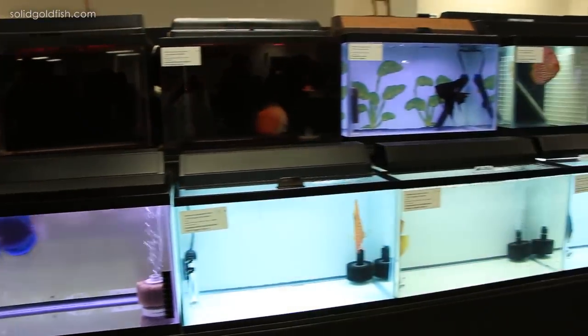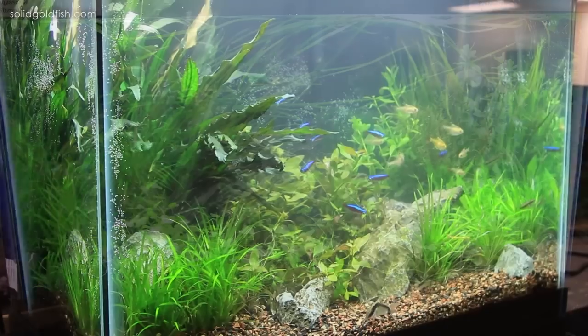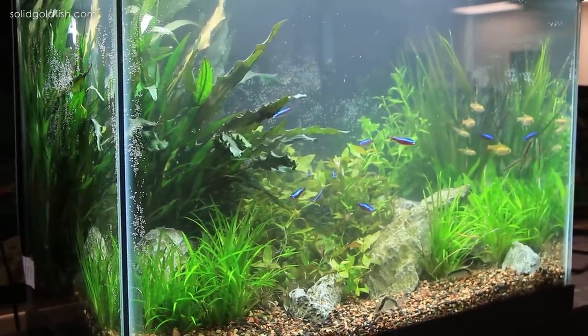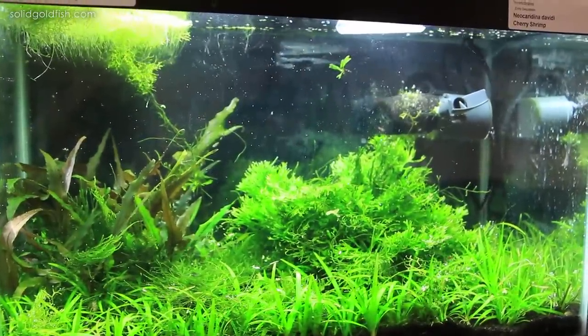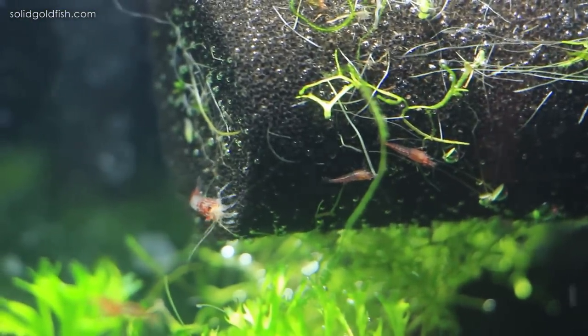We hung out in the fish room on Saturday, checked out all the really awesome fish, and talked to some cool fish people that we got to meet. I also signed up to be a member of the Minnesota Aquarium Society, so in addition to the shows, maybe I can start going to the meetings as well. They're kind of a long drive for me, but it might be worth it because I had a really good time interacting in person with the fish-keeping community, which is something I haven't really done in the past.